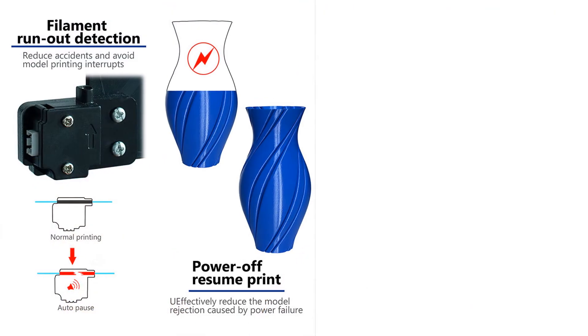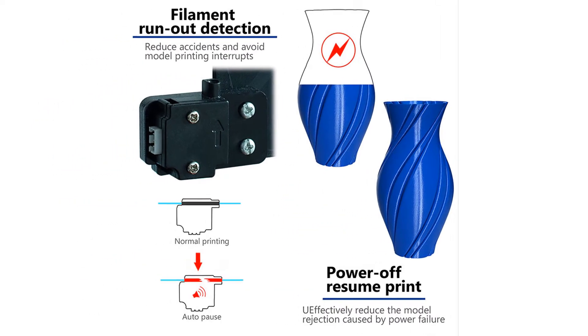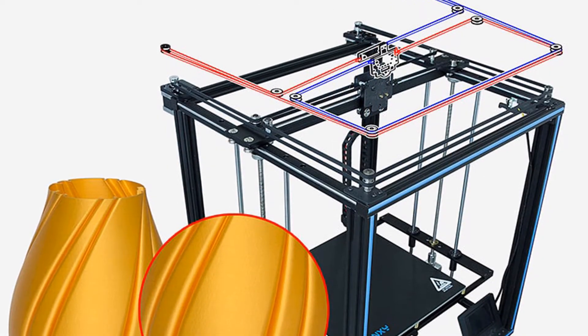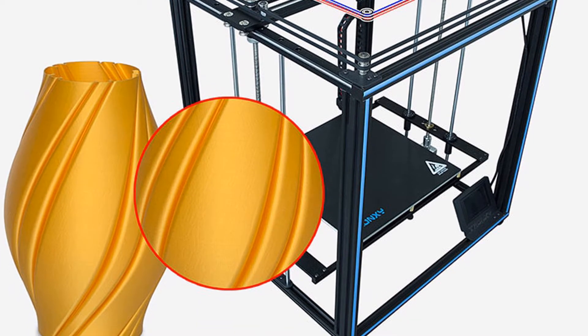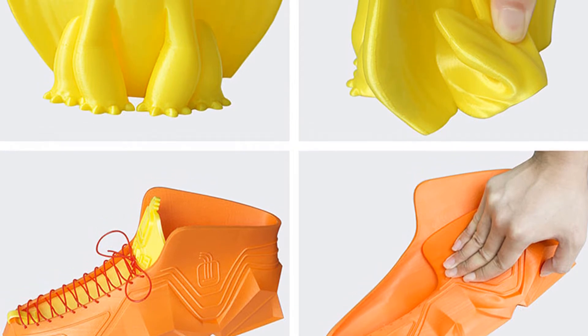3.5-inch touchscreen with clear display and simple control. Filament: PLA, ABS, HIPS, TPU, PVC, and more. Connection: USB and SD card. Machine size: 58 x 64.5 x 66 cm. Machine material: aluminum metal.